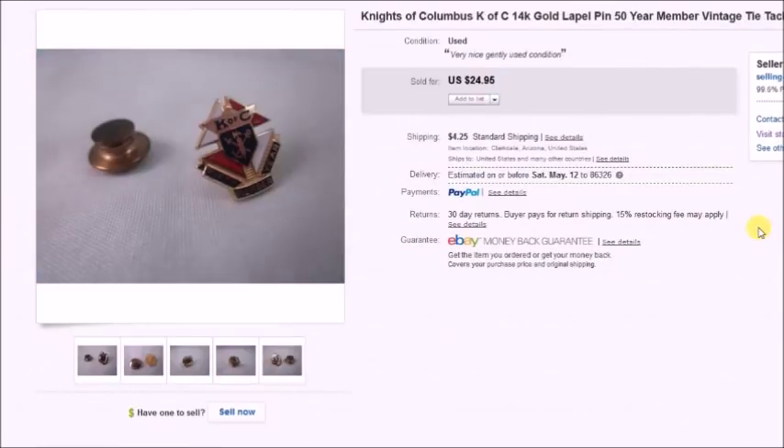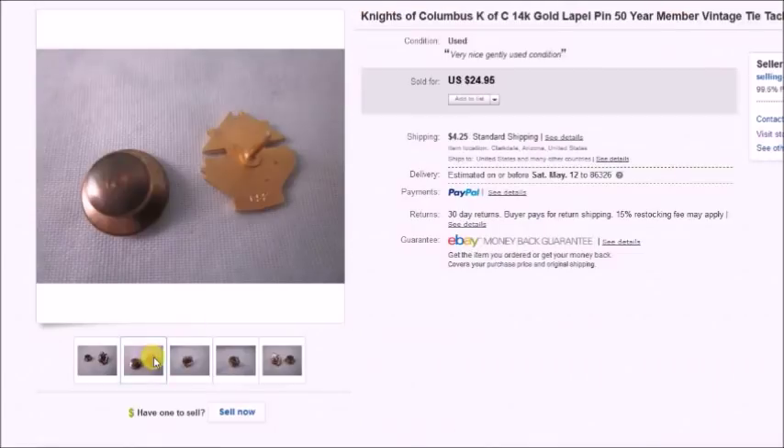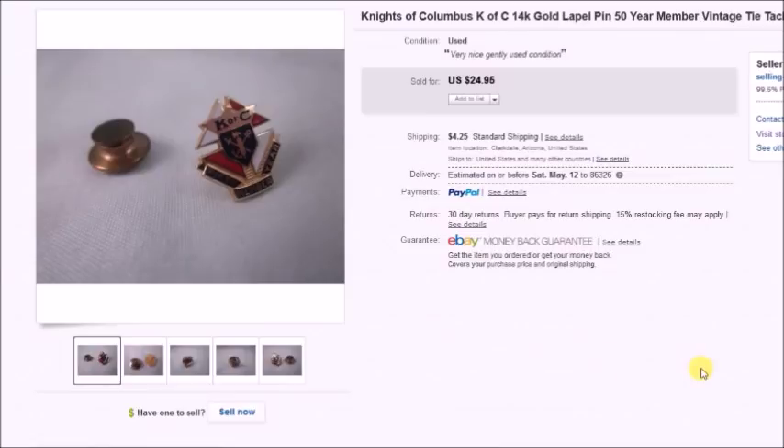Here's a little Knights of Columbus lapel pin. It did have some 14-karat gold on it — it wasn't all 14-karat, but it was marked 14K on the back. I paid 50 cents for it at a thrift store, sold it for $24.95, so my profit was $20.44.